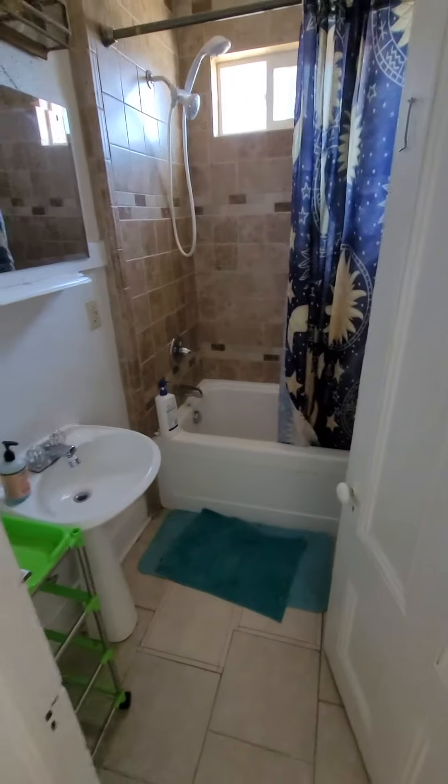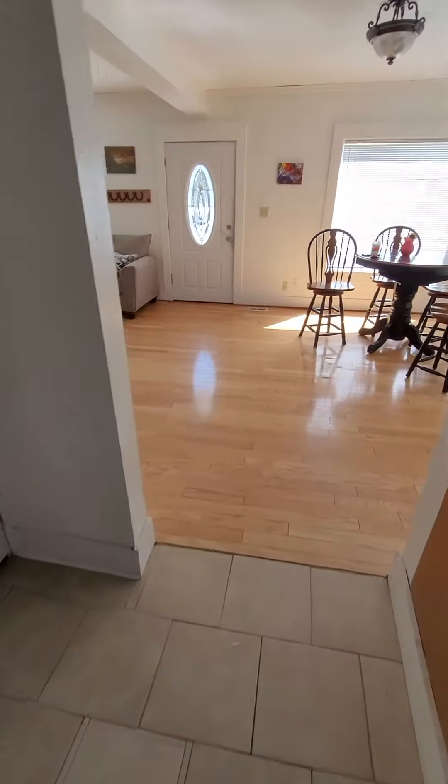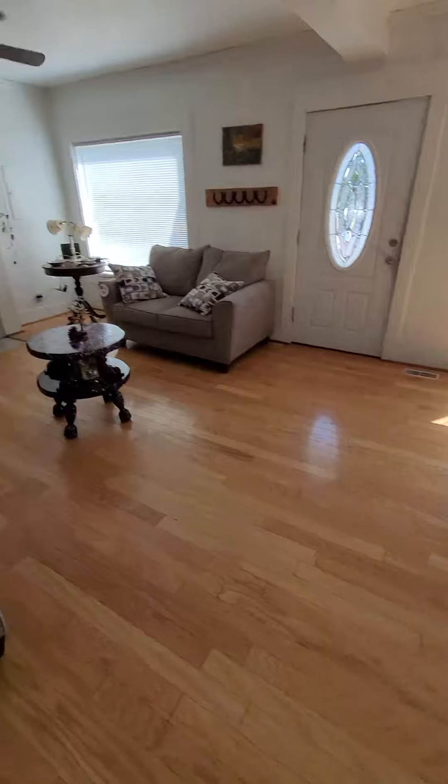Oh, that's the downstairs basement. There is a bathroom. Looks like a little back porch for tools and stuff.